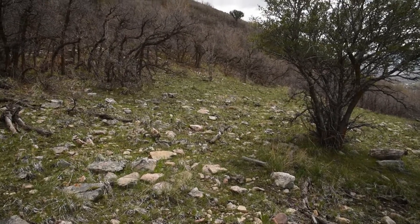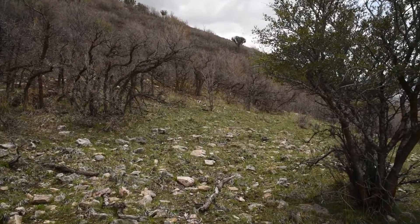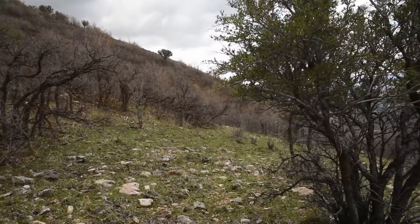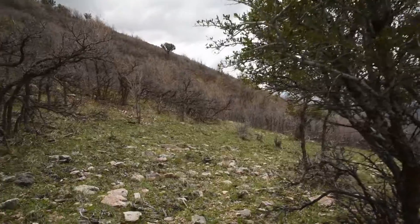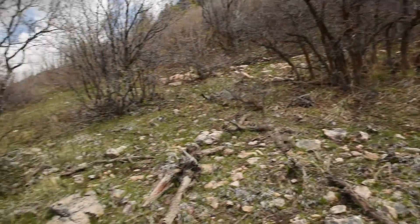Anyways, there hasn't been a massive amount of change here — just a few new species coming up and a few we saw last time still developing. I'll have to come back here again probably in a month's time to really see what's what, but otherwise, pretty cool meadow so far.